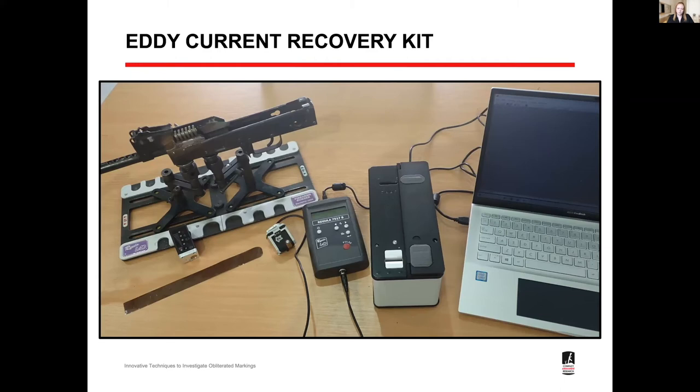What's the solution to all these obliterations and the issues caused by Fry's reagent? This is an eddy current recovery kit — it's quite novel. It's been developed by Regular Forensics in Latvia and was originally developed for use on VIN numbers in vehicular investigations, and has since been adopted for firearms examination. As part of my PhD work with Cranfield University, I'm testing the kit against all types of firearms and obliterations. We know that Fry's reagent does not work on aluminum weapons; however, this kit has proven effective on serial number insert plates, which are often made of aluminum.